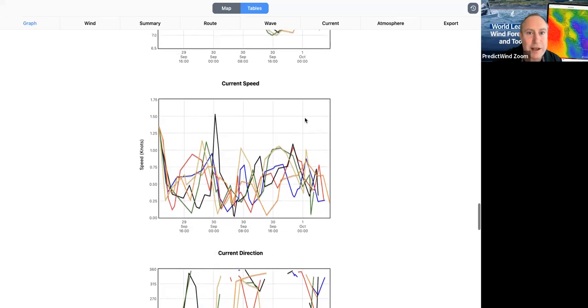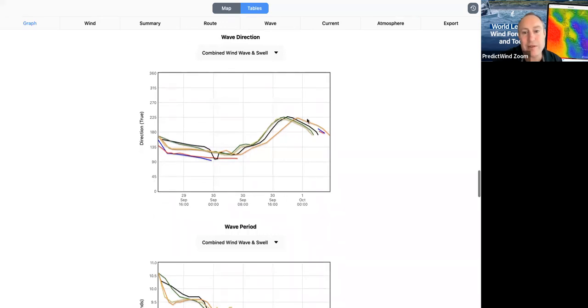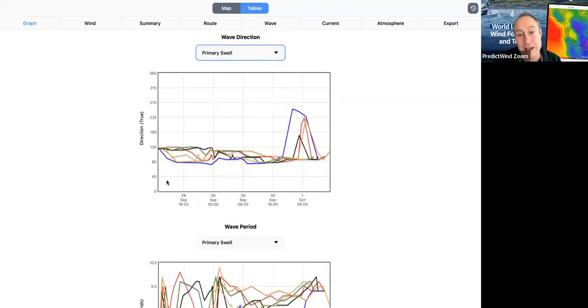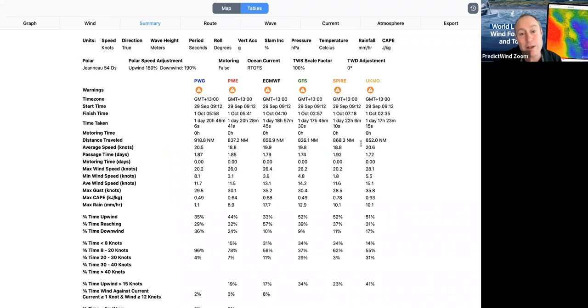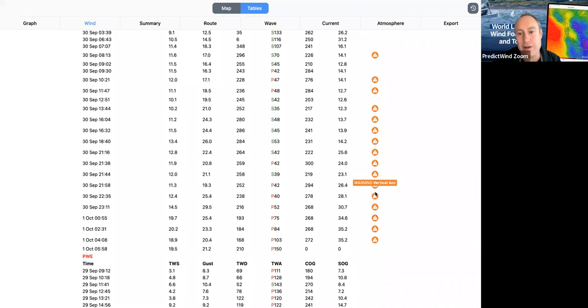Another cool thing we can look at: we know that around the 30th of September our vertical acceleration and roll go right up. I can come in here and look at the wind wave and see the direction, look at the primary swell, and see that the primary swell and wind wave are in different directions — secondary, tertiary — and start to get a picture of why it's going to get really nasty. You can see that our warnings show up in the tables and along the route as well. I can click on one of those and it tells me what it's for.